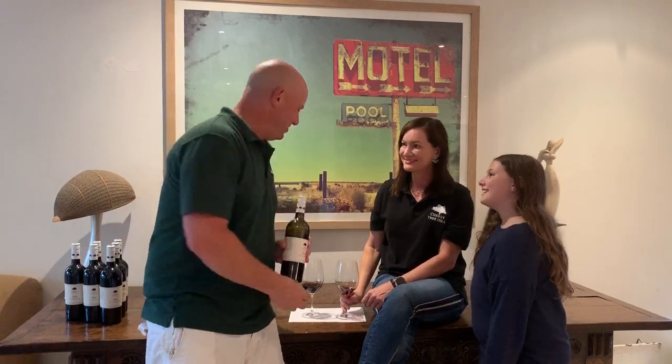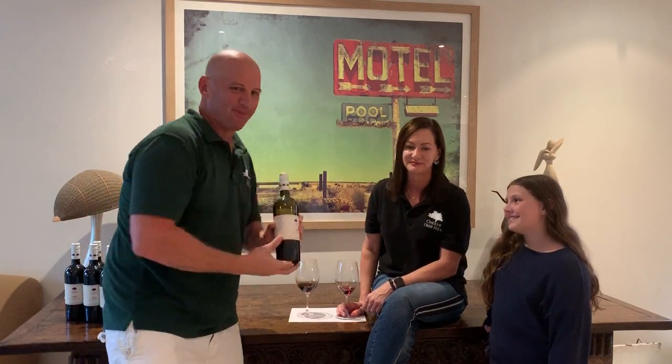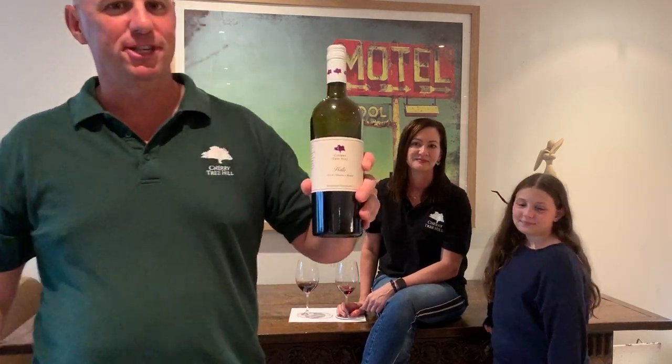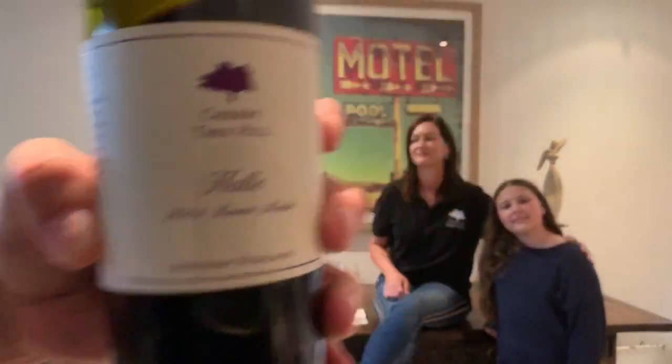I think we'll definitely be drinking the rest of this with a little bit of cheese later on. That's a great idea. Cheers! I hope we've helped you out with a few insights for this one. Cheers, Dad. The 2014 Reserve Merlot — named after Hallie.